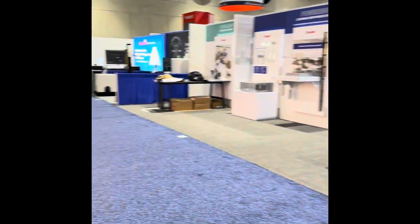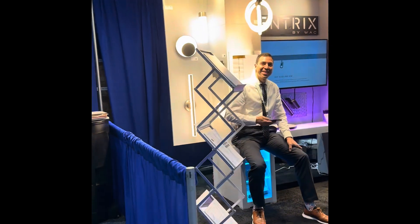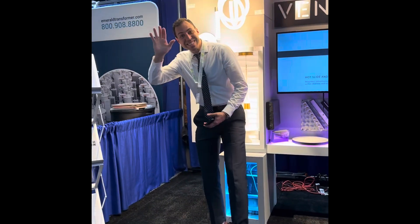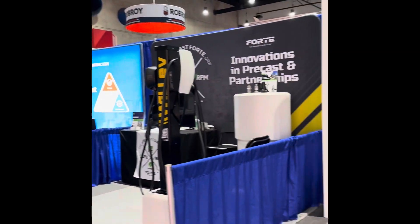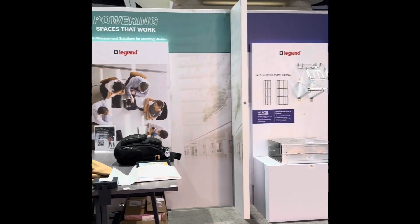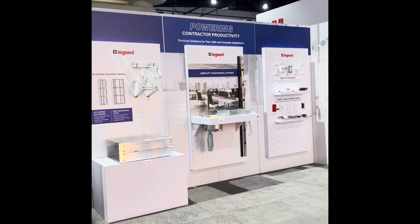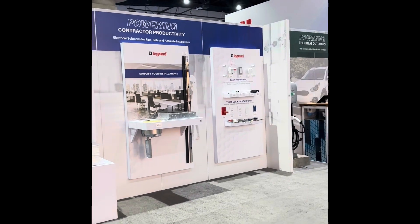Our booth here looks very, very nice. We have Gary smiling and waving. And we have a nice aisle here with some folks that are both EV charging and — right across the space here — contractor productivity. It's LeGrand and some of their materials handling kinds of things.